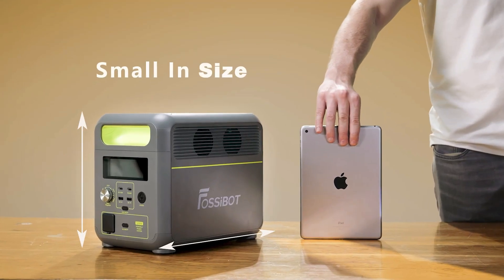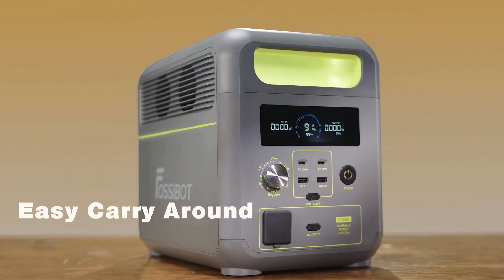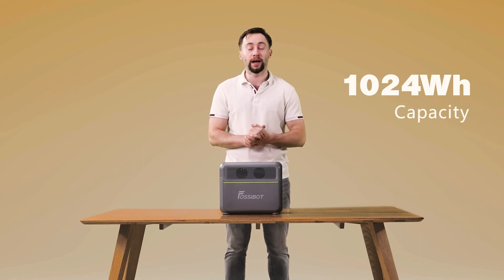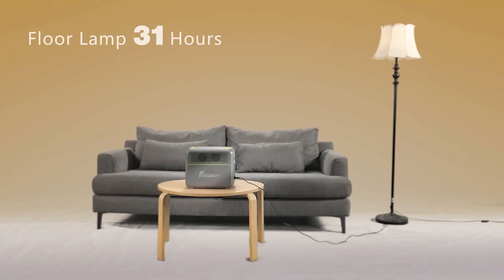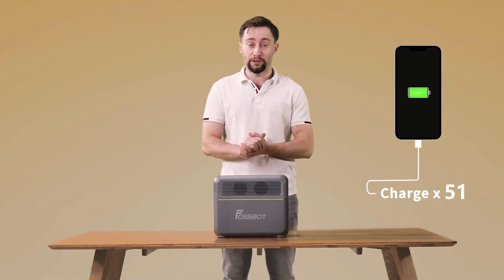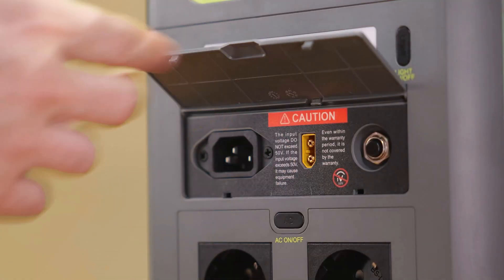It's quite small and light, weighs only 11.5 kilograms, so you can easily carry it around. With 1024 watt-hour capacity, it can easily power your light, wi-fi router, smartphones, etc.